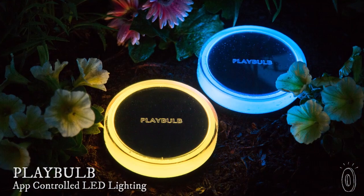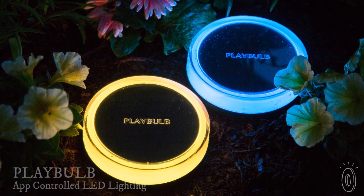Playbulb's flameless candles and solar lights offer unique color and glow beyond the typical yard or home lighting, allowing you to control color and effect through an app.